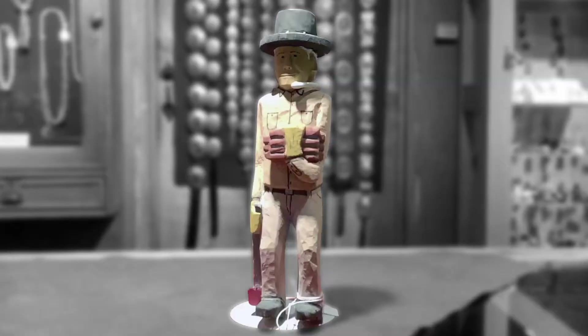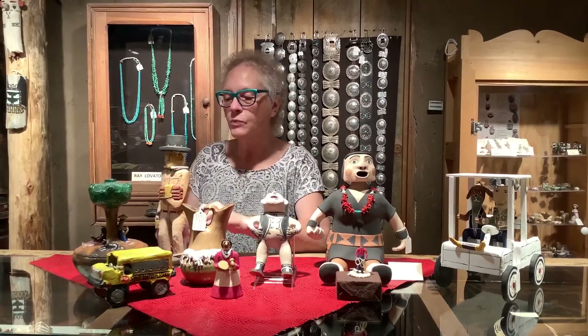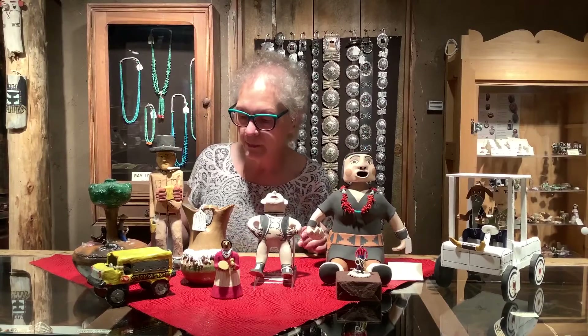This is by Johnson Antonio — it's a wooden carving. He also worked for the railroad and when he was not working he would make these wonderful wooden carvings. Almost always they reflected some aspect of Navajo culture. This man's carrying wood, and you can see he has the traditional hairdress and a wonderful hat. Johnson Antonio passed away several years ago, so we don't see his work as much as we used to.